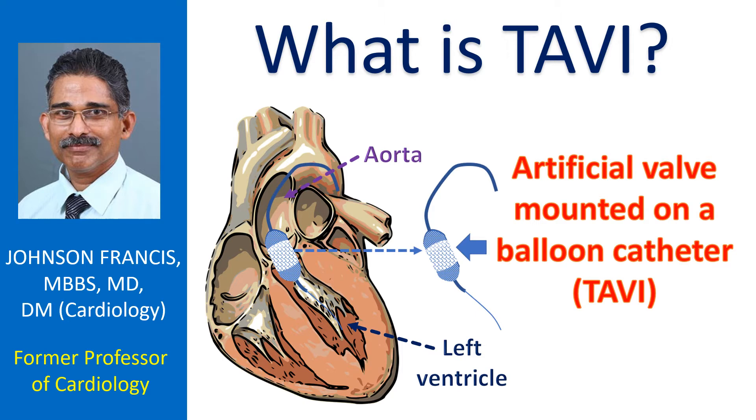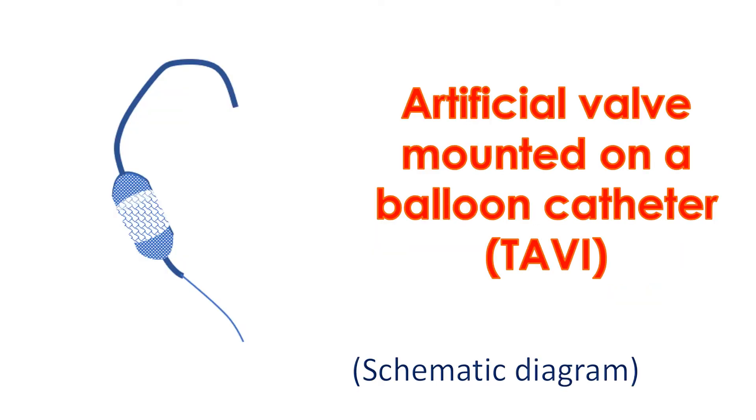When the aortic valve is severely damaged, earlier it used to be repaired or replaced surgically. Now we have the option of implanting a valve without surgery, through tubes introduced through small holes in the blood vessels of the groin. When TAVI was initially introduced, it was done only for those at very high risk for surgery. But as the procedure was perfected and the features of the device improved with better technology, it is now being recommended for those with aortic valve disease and low risk for surgery as well.